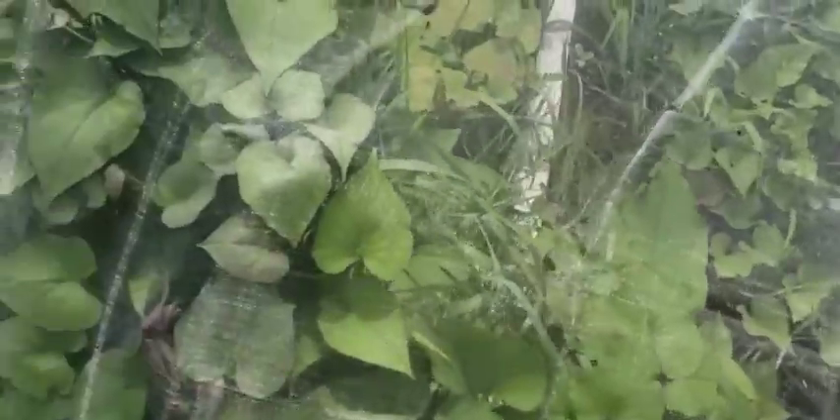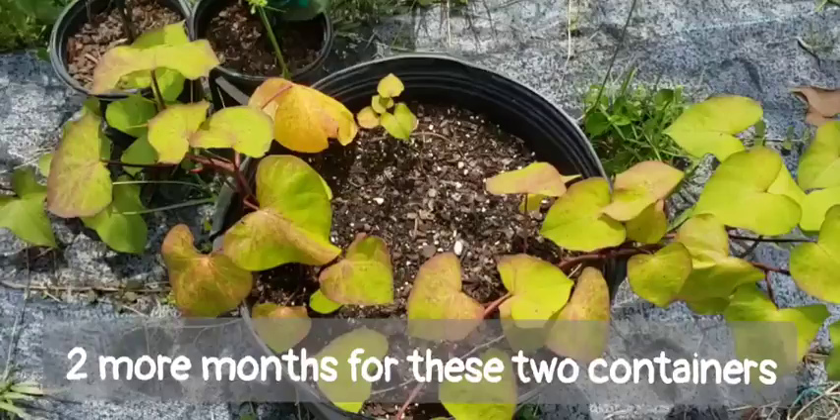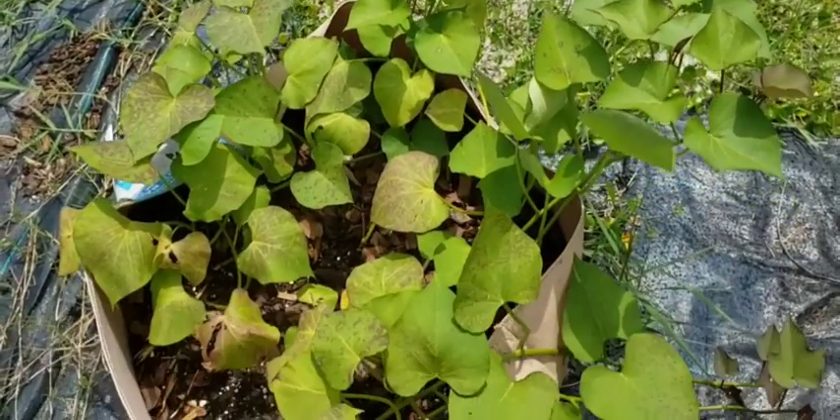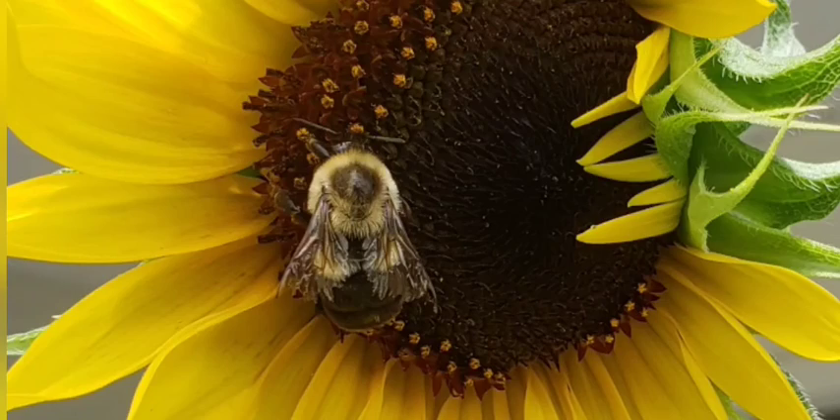Cover them back up. Good — even their containers look great. How are your sweet potatoes looking? I hope you're having great success with them. Thank you for watching. Bye!